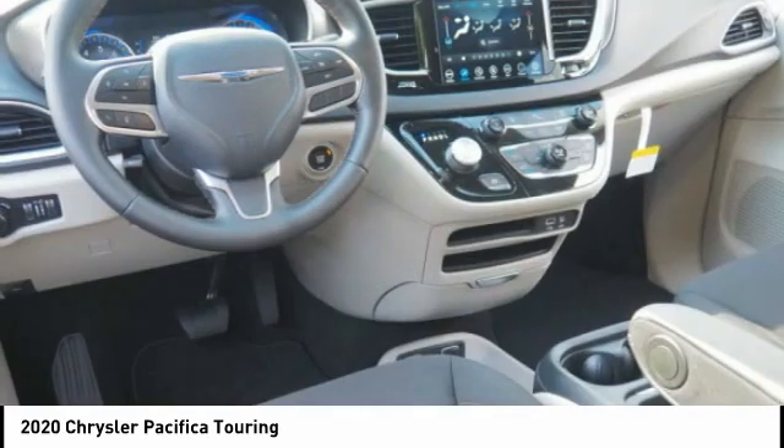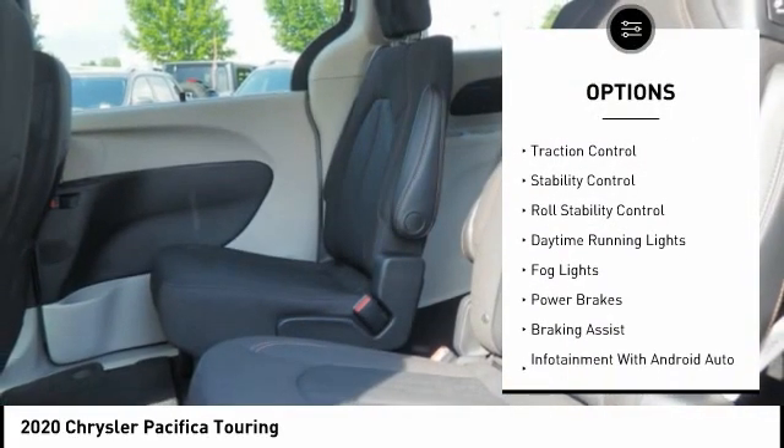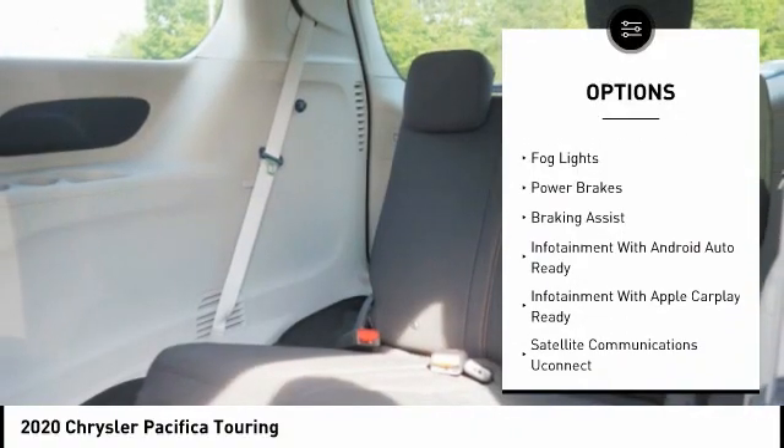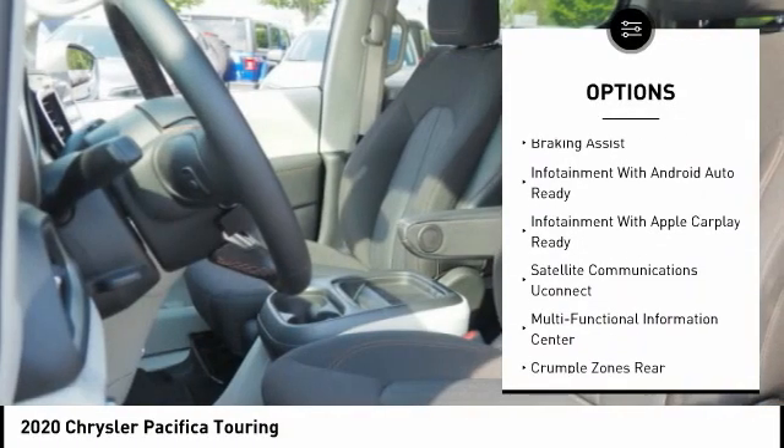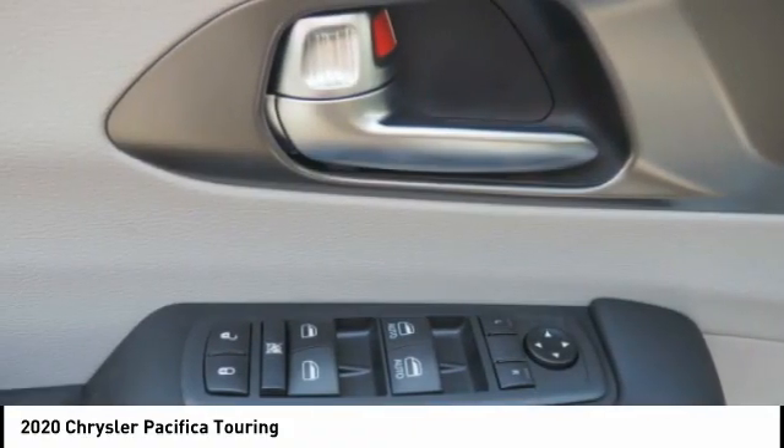Here are some of this vehicle's great options: power windows with safety reverse, touring suspension, remote engine start, traction control, stability control, roll stability control, daytime running lights, fog lights, power brakes, and braking assist.